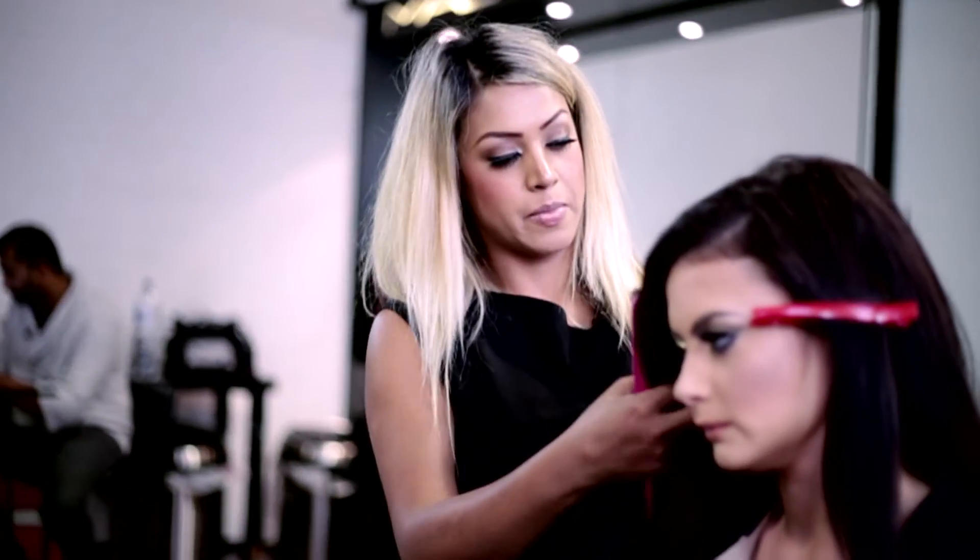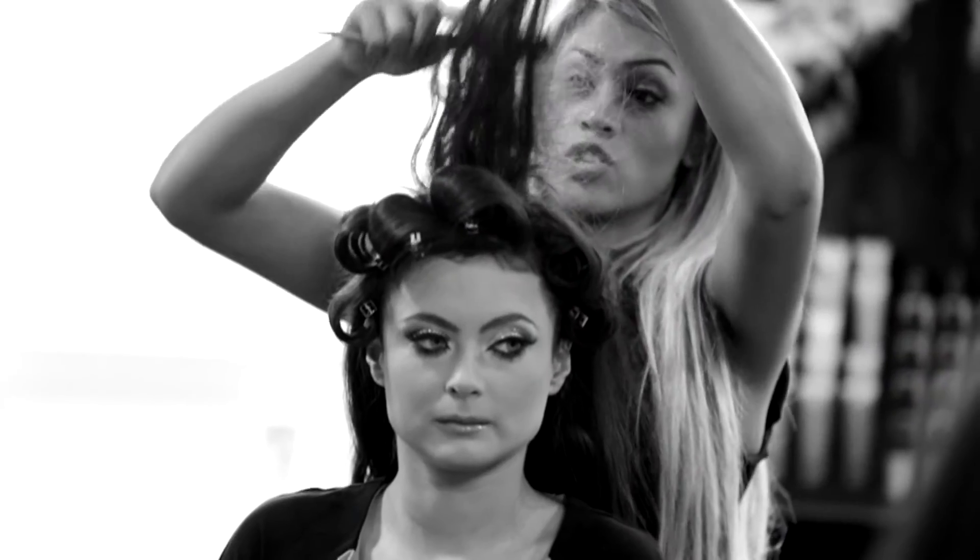What I'm looking forward to most on the Asian Bride Live show is working with the pressure — it's going to be really exciting — and definitely seeing my work on the catwalk.